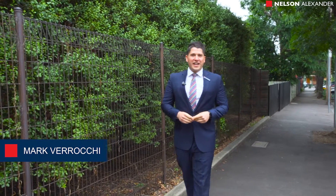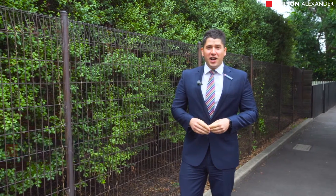Hi guys and welcome to number four of 88 Richmond Terrace in Richmond. I'm Mark Farrocki from Nelson Alexander and I can't wait to show you through this sensational inner-city apartment.